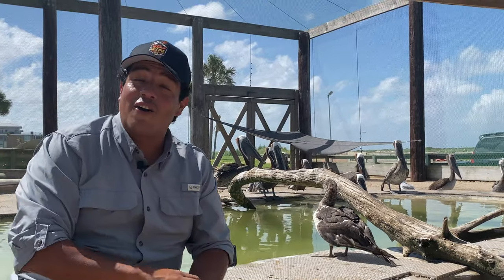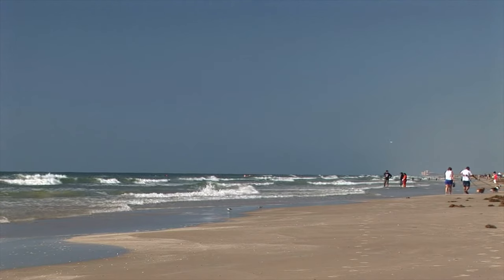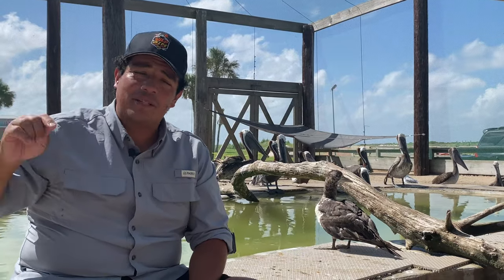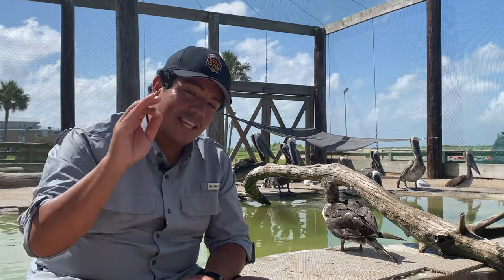The brown pelican can be found on the west coast of the United States, but also right here in the Gulf of Mexico, from the southern tip of Texas all the way around the horn of Florida and up until about South Carolina.